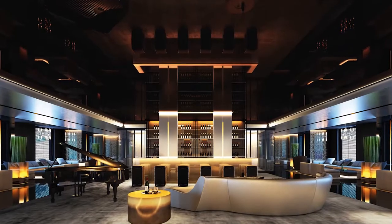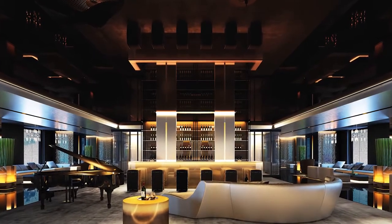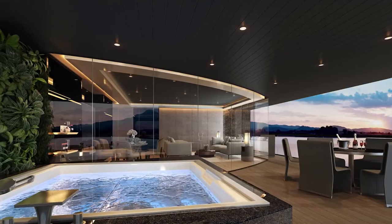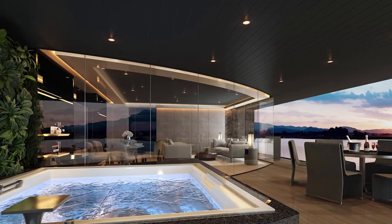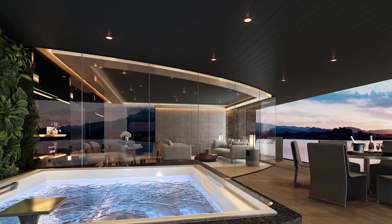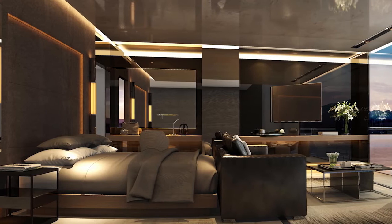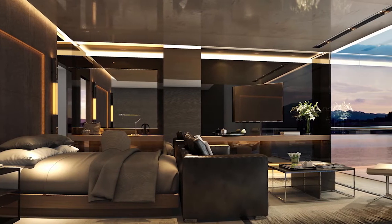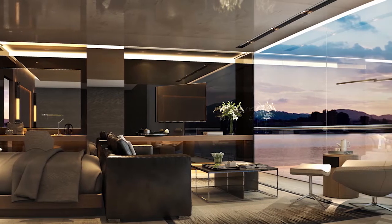From the moment you step on board, you'll be surrounded by the ultimate in luxury — akin to some of the finest hotels in the world. Your suite ranges in size from 32 square metres to the luxurious two-bedroom, 233 square metre owner's penthouse suite, each featuring their own veranda, separate bedroom and living area, with floor-to-ceiling windows.